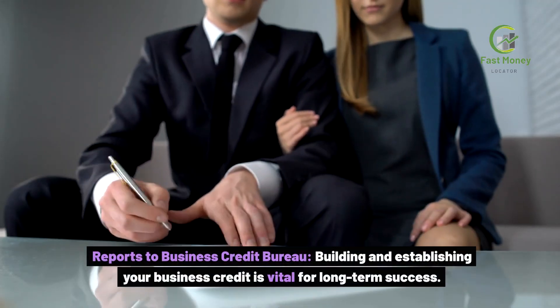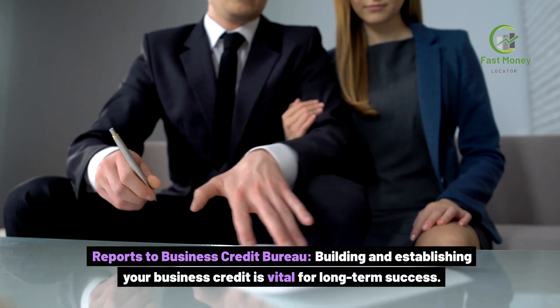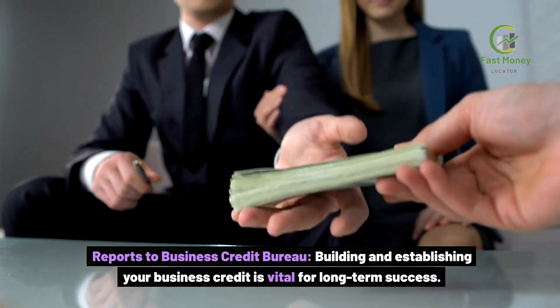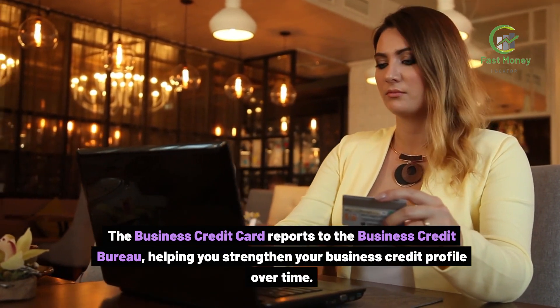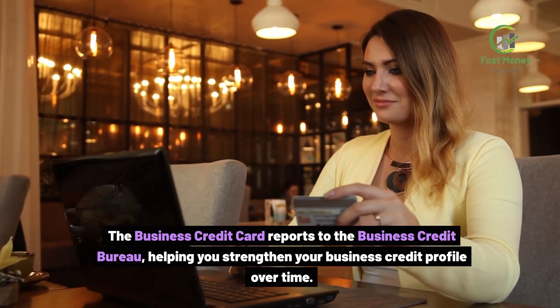Reports to Business Credit Bureau. Building and establishing your business credit is vital for long-term success. The Business Credit Card reports to the Business Credit Bureau, helping you strengthen your business credit profile over time.